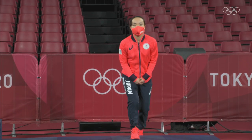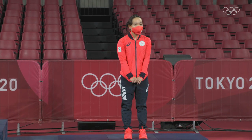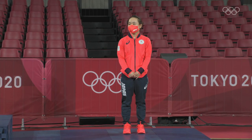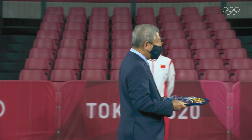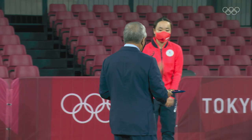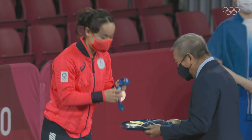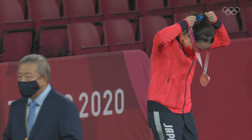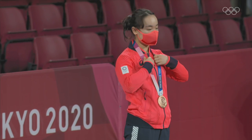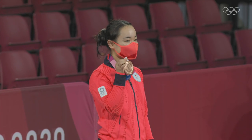Representing Japan, it is Mima Ito — the bronze medalist. Omedetou gozaimasu! An incredible tournament so far: already a gold medal — the first ever gold medal with Jun Mizutani, in the first Olympics to feature the mixed doubles event, over the Chinese opponents. Seemingly unthinkable, but it inspires hope for the rest of the world. In singles, I think the best years are still to come.